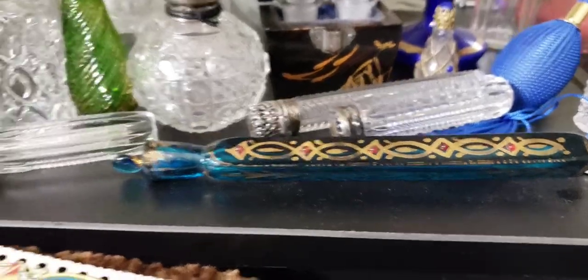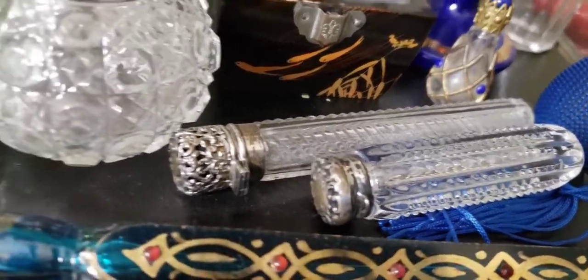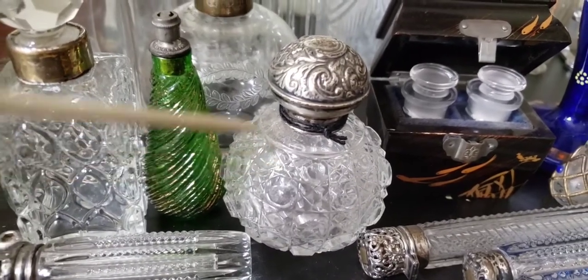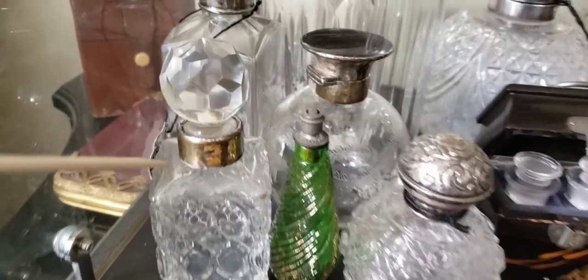You never see them in this beautiful cobalt blue color — it's very rare. Here we have some 1880s perfume bottles made out of cut crystal with sterling silver tops. Some are American, some are English. We have these two English bottles here with silver tops.